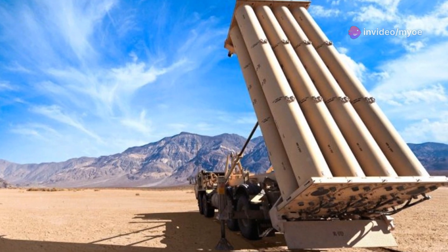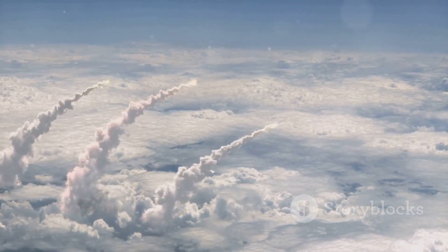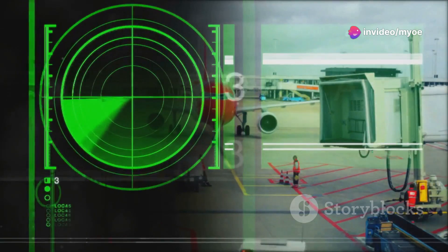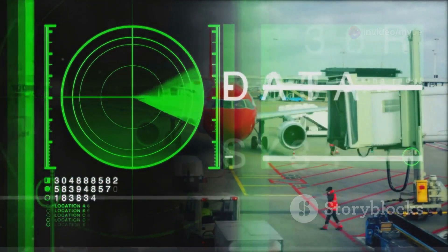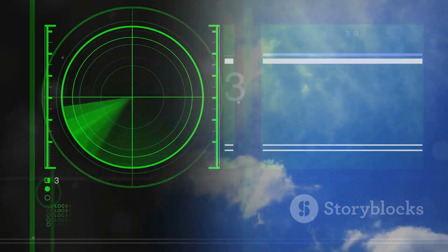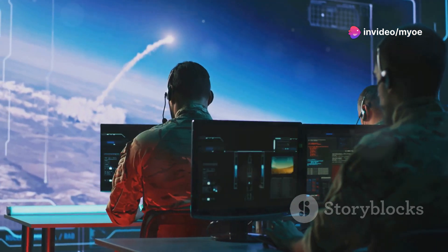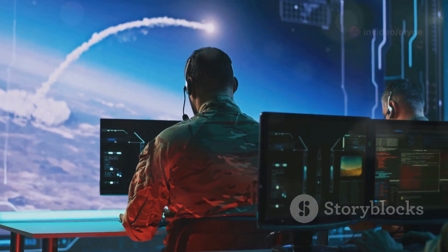Another key advantage of THAAD is its altitude range — it can intercept missiles both inside and outside the Earth's atmosphere, providing layered defense. This dual capability gives THAAD flexibility in how it approaches different missile threats. The system also comes equipped with advanced radar technology that tracks incoming missiles with high precision. THAAD's radar can detect, classify, and provide trajectory data for interceptors to home in on targets, making it highly effective in real-time threat scenarios.